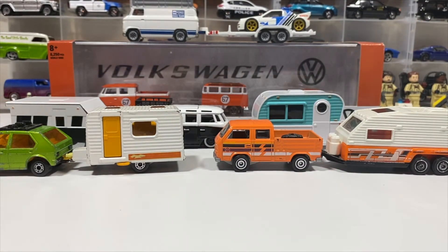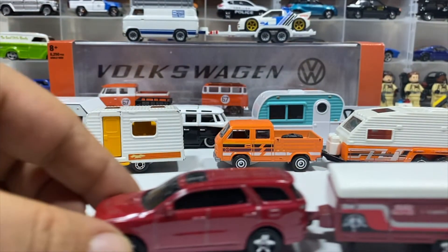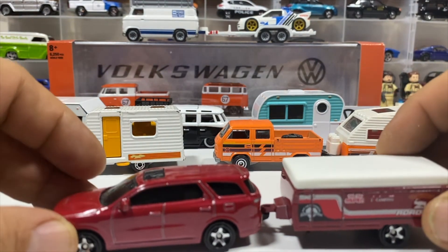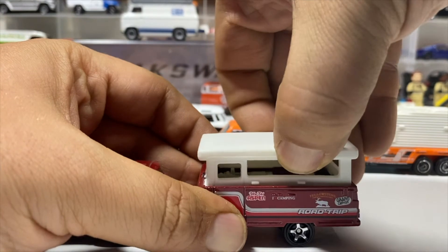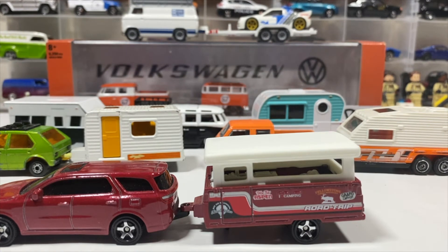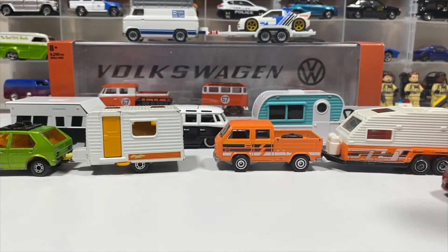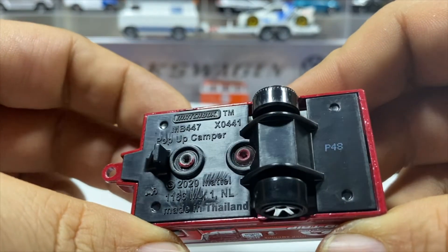We've got a more modern camper — which is actually sort of an older casting because they did this one prior to Super Fast in the Lesney era. It's the Dodge Durango and the pop-up camper, which doesn't stay popped up well because the plastic is indented a little. It's a nice set from the Hitch and Tow line this year, and it also came with figures: a hiking figure, a wolf, a deer, and a wooden sign. It's called the Matchbox Pop-Up Camper.